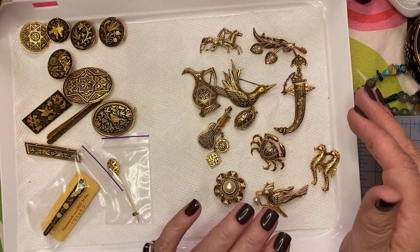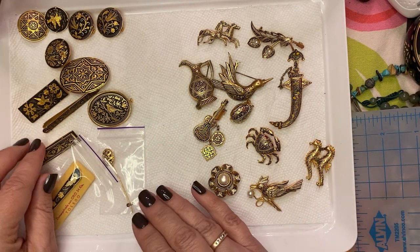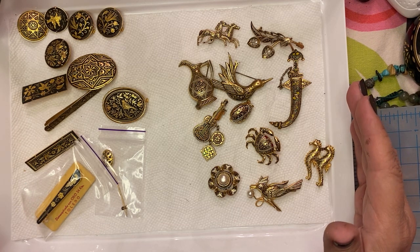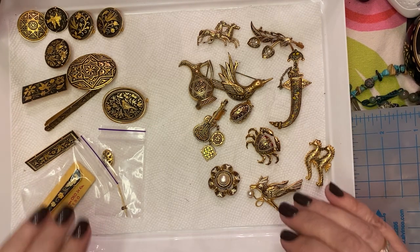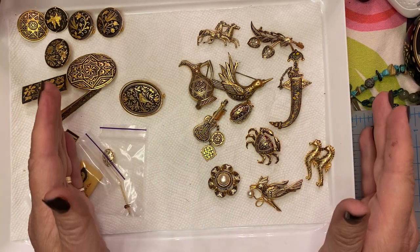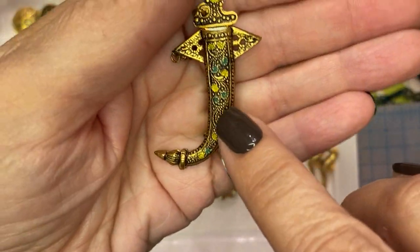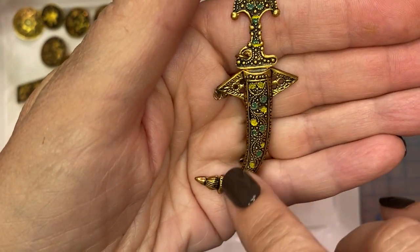If you buy five pieces instead of $50, it would be $40, so there's a little bit of a deal there and you can mix and match. Over here I have Toledo wear, which is a stamped metal, and then they colorize the lower portions in either black, white — and this one also has some green.